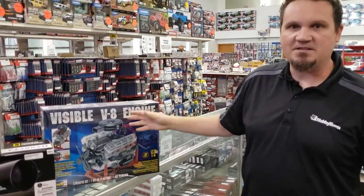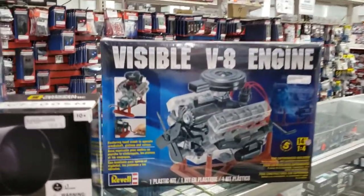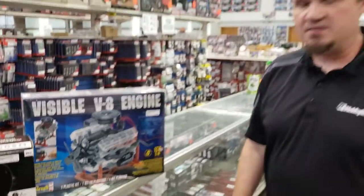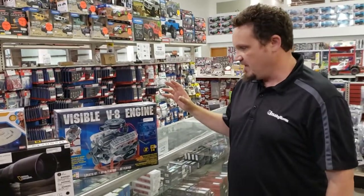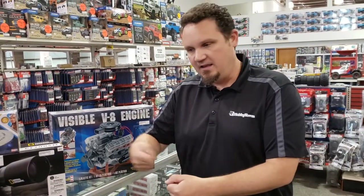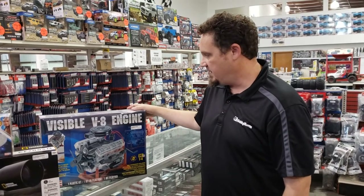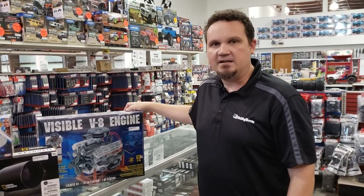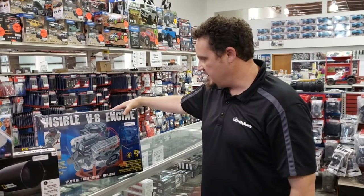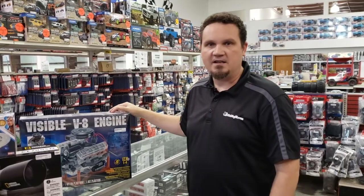Also not new, but something I don't think I've ever had on here before — we have several different kinds of these model engines. This one's one of the more popular ones. I've worked here for 16 years and I know we've had it, and I know it's been out longer than that. You build it, it's got a little crankshaft, and you turn it and you can actually see how a V8 engine works. So if you've got kids getting into engines who want to see how they work, or an adult who likes engines, that's a really good way to do it.